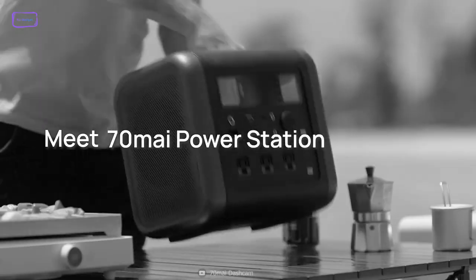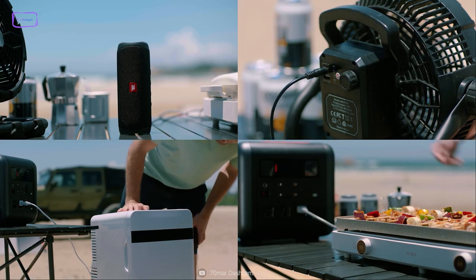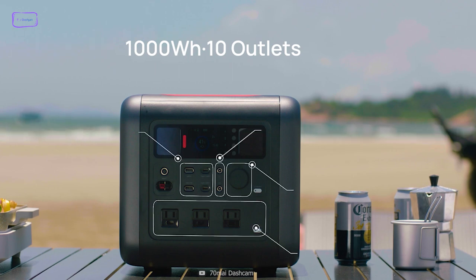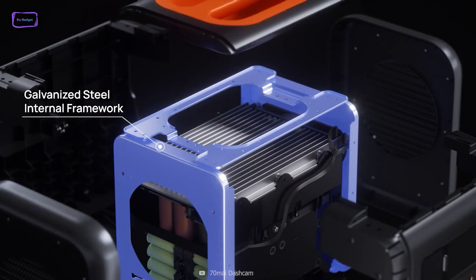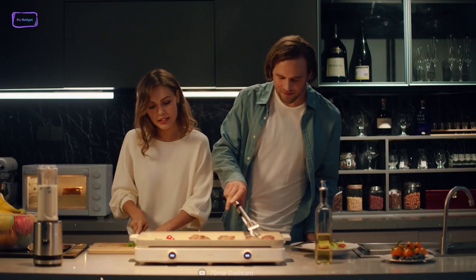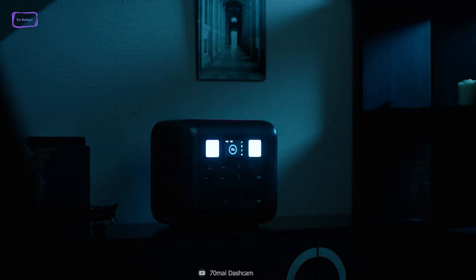Meet the 70mai Terra, an ideal gear for charging electronic devices while camping. With a capacity of 1000Wh, this versatile gear strikes the perfect balance between mobility and power. It's designed with a galvanized steel chassis that provides comprehensive protection for its inner components, including batteries and an inverter. Unlike its competitors, the 70mai Terra can withstand drops up to 1.64 feet under concrete with minimal damage, making it a standout product.